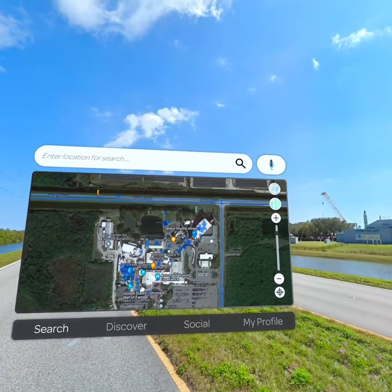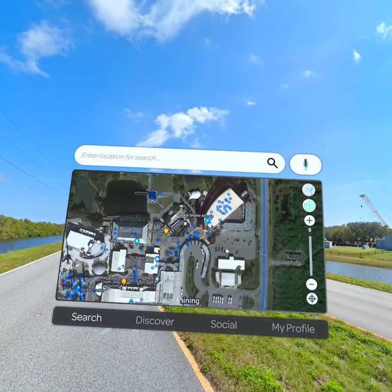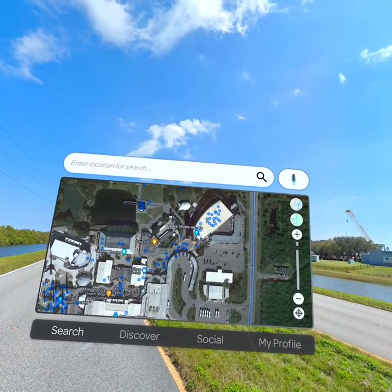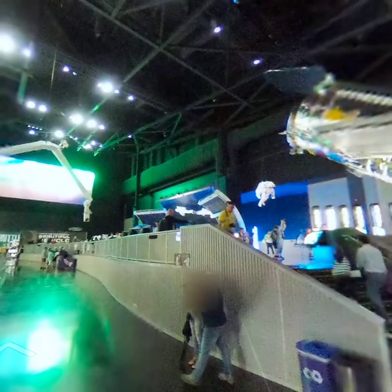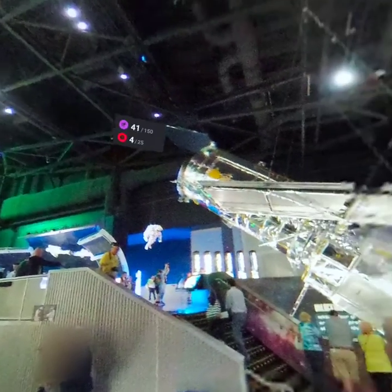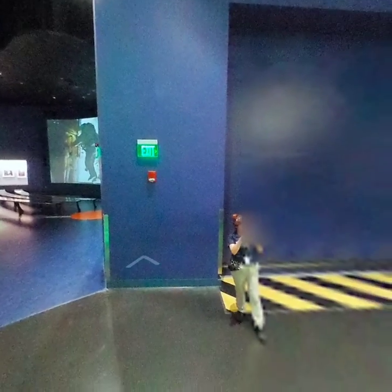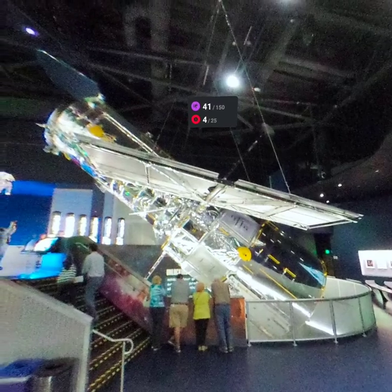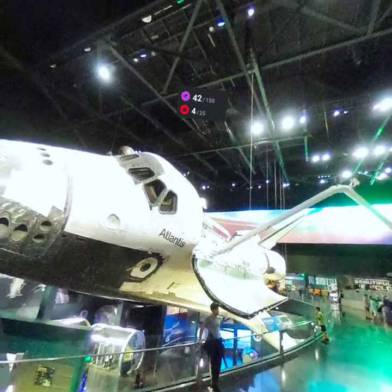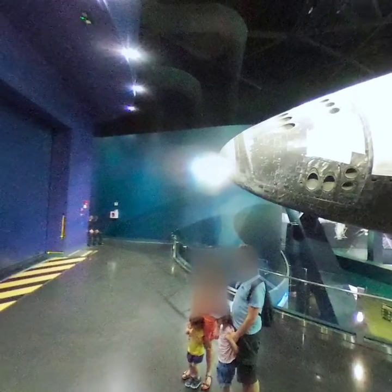Space Shuttle Atlantis. It's a pretty low-quality 360 image — I'm in here in a big black room. I've got a satellite there — is that a Hubble Space Telescope? Something like that. I've got the Atlantis on its side with the Canadian arm.